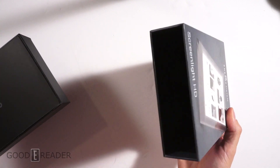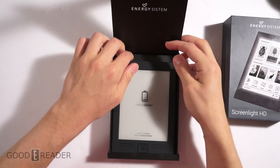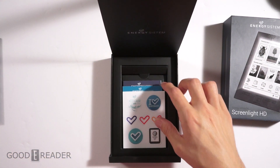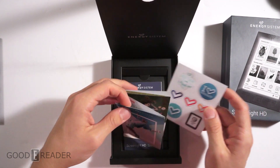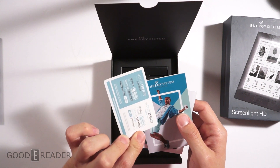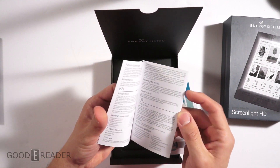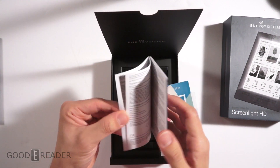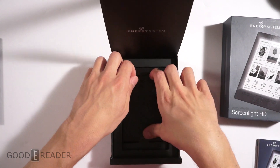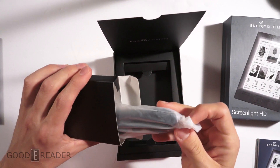This is what you get: you get the box, the sleeve, this little panel that comes up, a completely dead e-reader — I'll charge it up for you, but it is out of batteries right now, as it says 'I need energy, no battery no fun.' You get a whole bunch of stickers, information, club Energy membership, free products, and the Screen Light HD manual. We'll also give you the USB — it is a standard USB cable, so one will be micro USB and one will be a full USB.